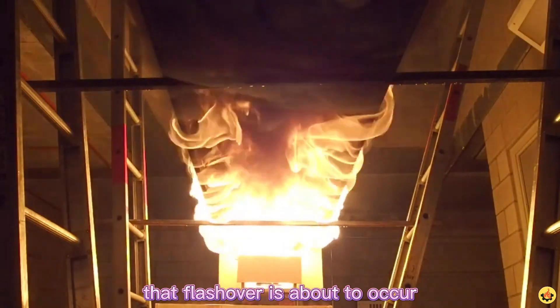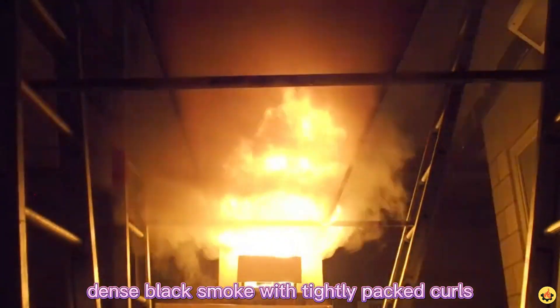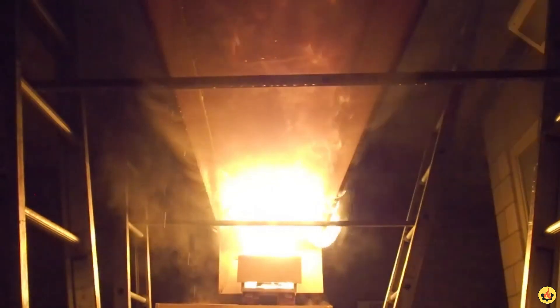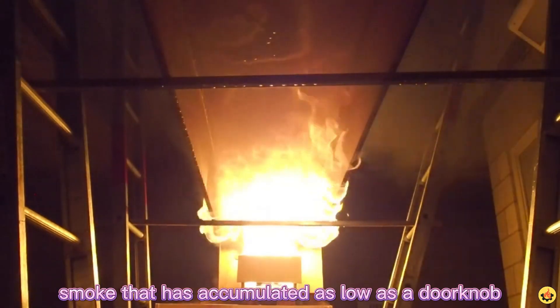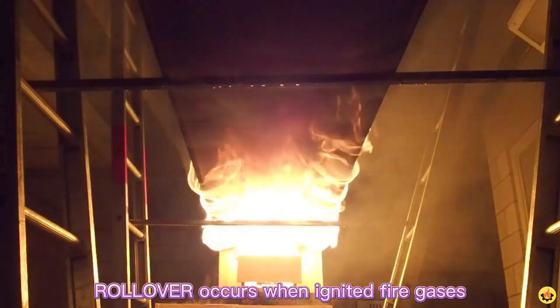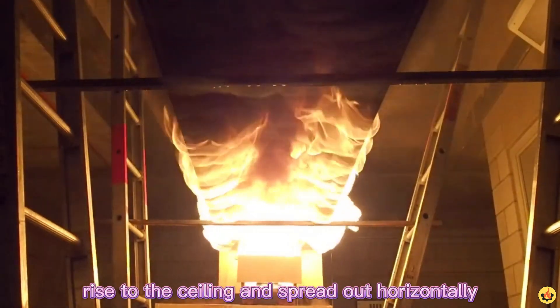Even a firefighter in full protective gear is unlikely to survive a flashover. Firefighters are trained to recognize the signs that flashover is about to occur: dense black smoke with tightly packed curls, black fire, dense black smoke that pushes out of a doorway or window opening, and smoke that has accumulated as low as a doorknob with fire seam below.